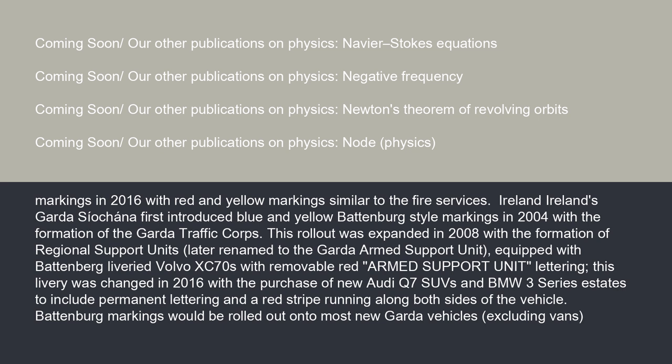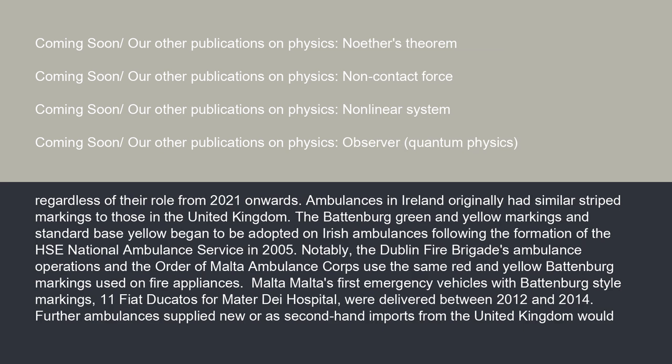This livery was changed in 2016 with the purchase of new Audi Q7 SUVs and BMW 3 Series estates, to include permanent lettering and a red stripe running along both sides of the vehicle. Battenberg markings would be rolled out onto most new Garda vehicles, excluding vans, regardless of their role from 2021 onwards. Ambulances in Ireland originally had similar stripe markings to those in the United Kingdom. The Battenberg green and yellow markings and standard base yellow began to be adopted on Irish ambulances following the formation of the HSE and National Ambulance Service in 2005.